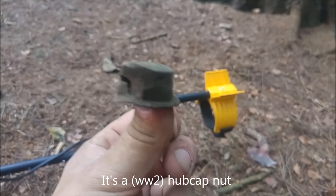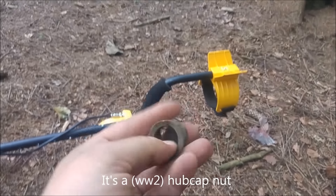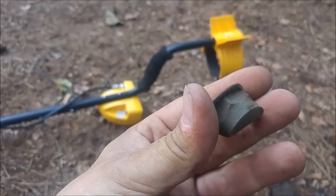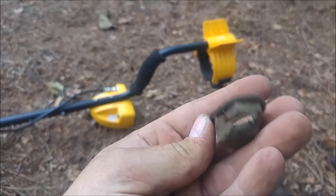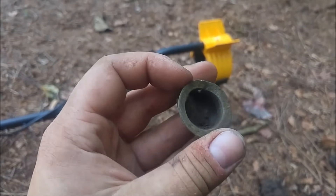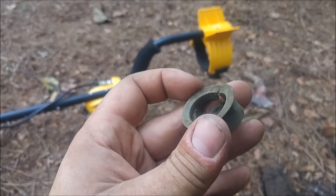This is a very big thimble - no, it isn't. I have no idea what it is. It seems that you could turn it with a wrench on the edge there. If you know what it is, please leave a comment. Either way, it's a nice find.